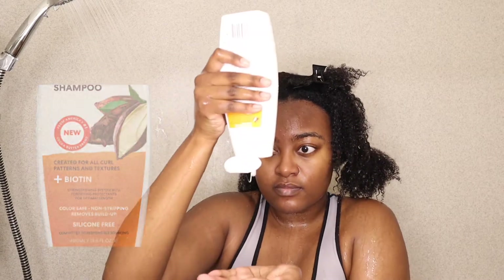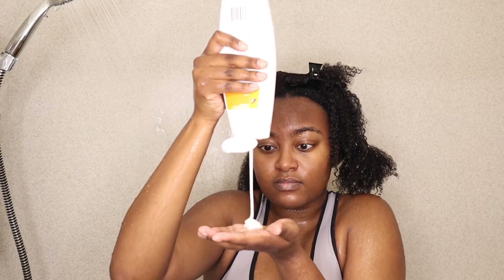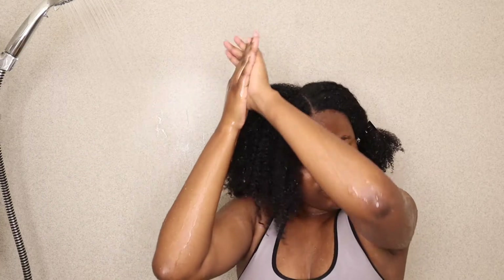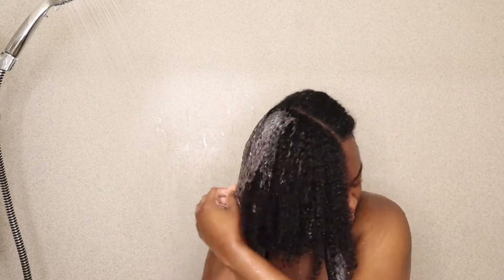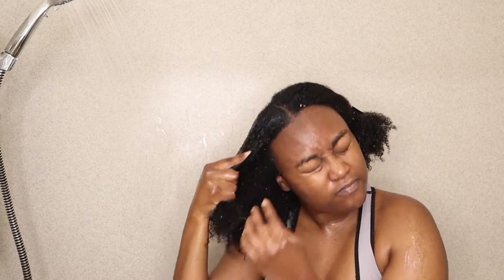I'm starting off with the Length Retention Shampoo. This is a gentle shampoo that lifts away dirt, oil, and buildup, has no harsh detergents, and won't strip or tangle hair. It strengthens and maintains moisture balance, and leaves hair cuticles and follicles perfect for conditioning.